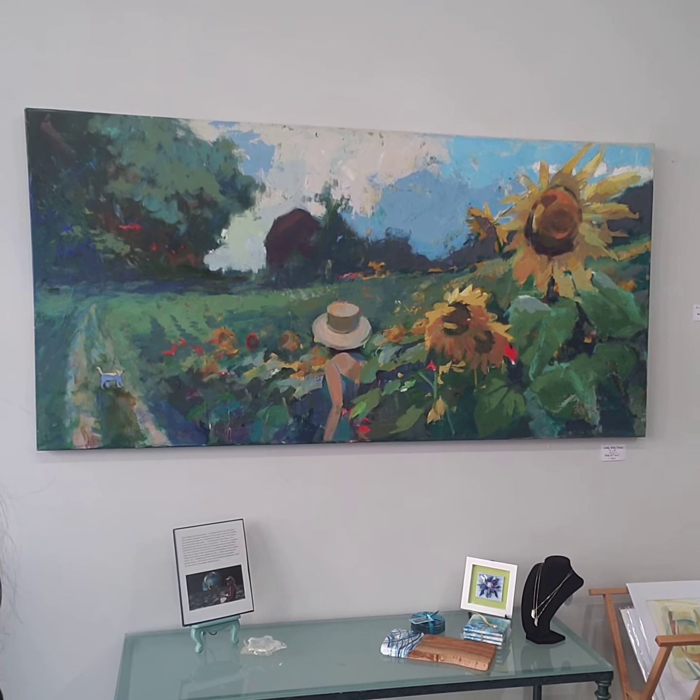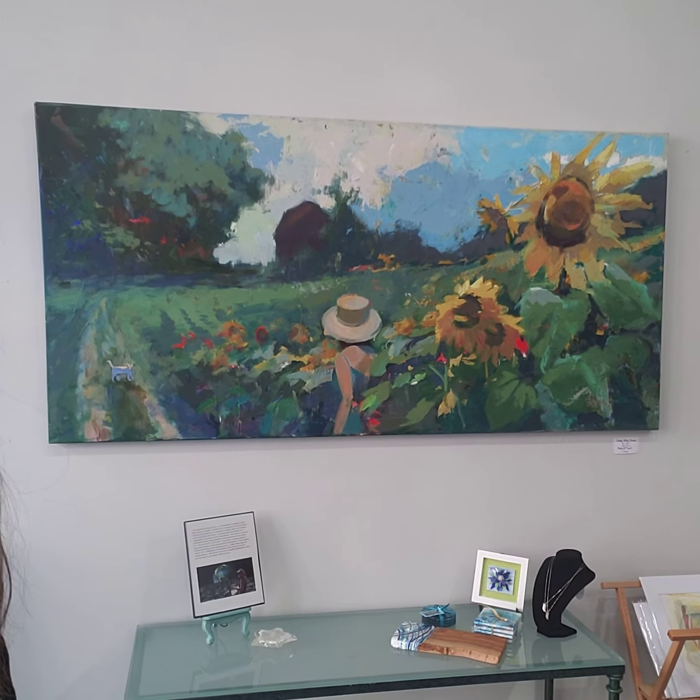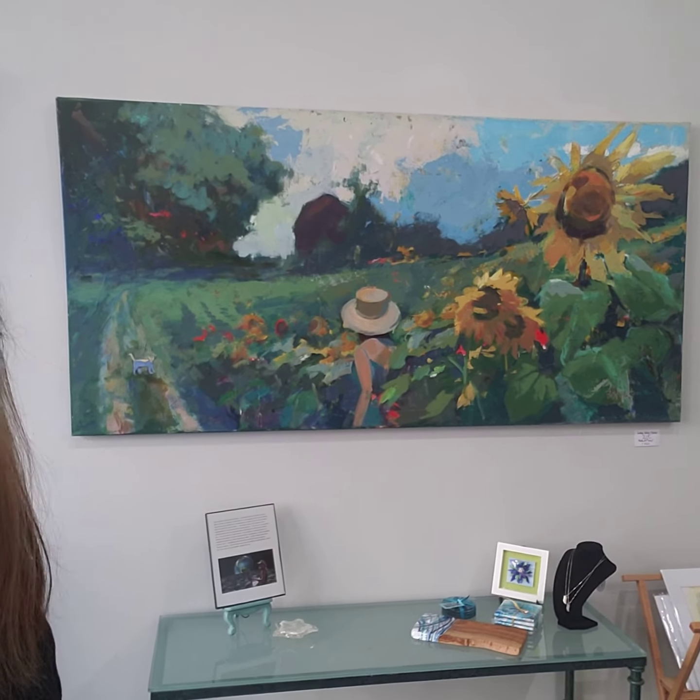Indiana, right here. Sunflowers, a barn, rolling countryside, and that's me in the hat, maybe. That is six feet by four feet.